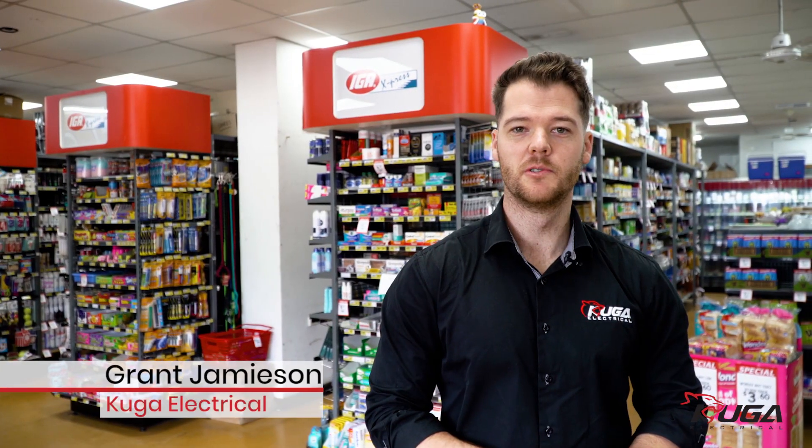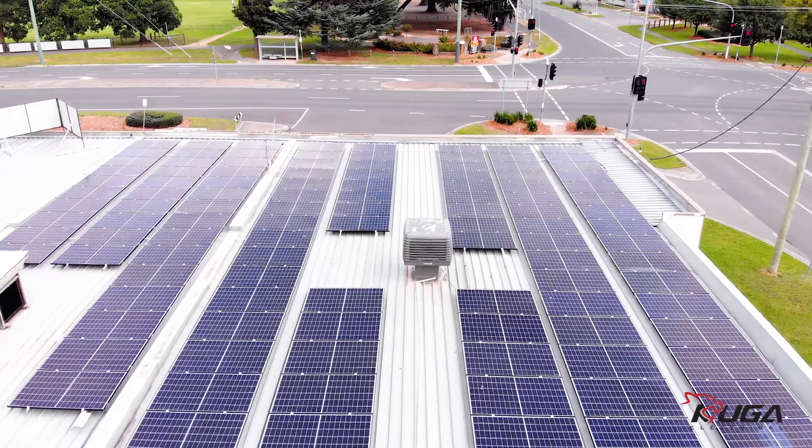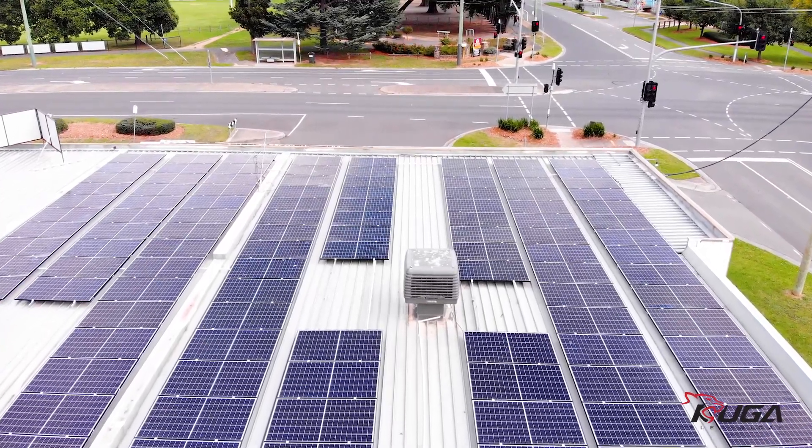Hi, I'm Grant from Cougar Electrical. We're here at Tyab IGA where we've just installed a 39.9 kilowatt solar energy system.